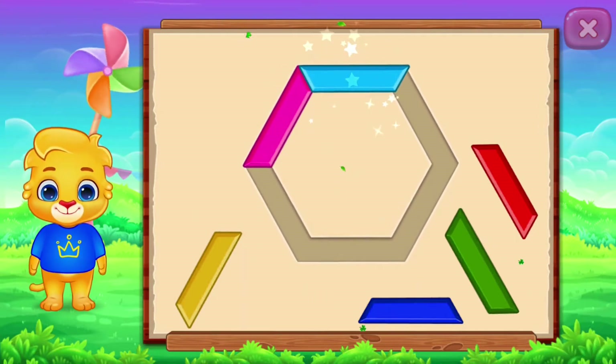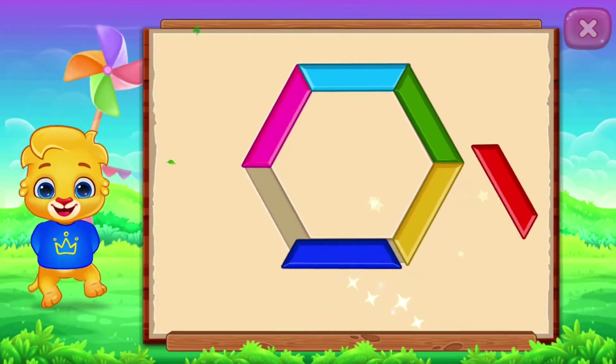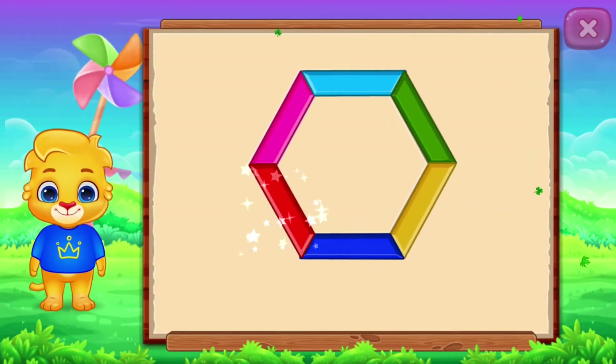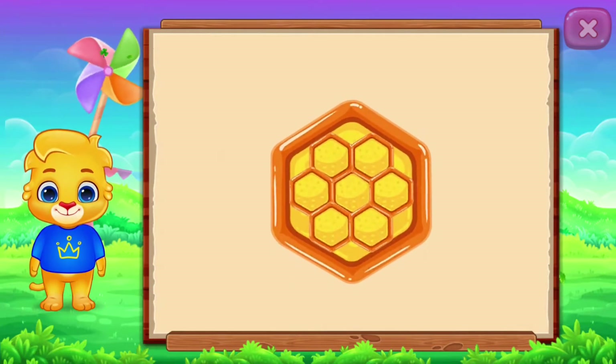Perfect! Good job! Nice! It's a hexagon! Hexagon! Honeycomb!